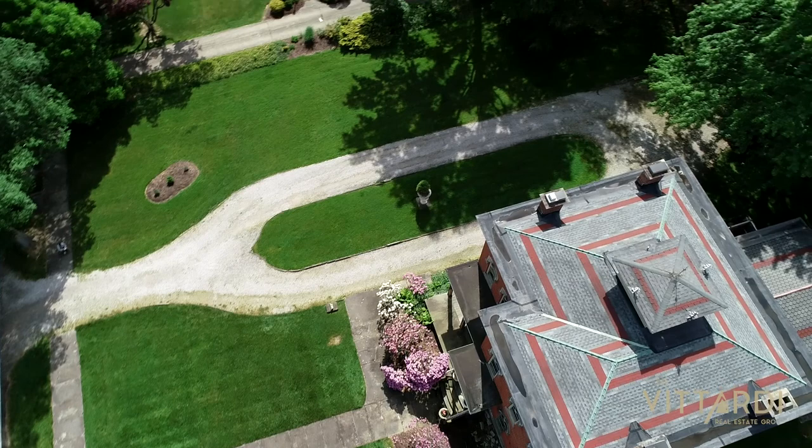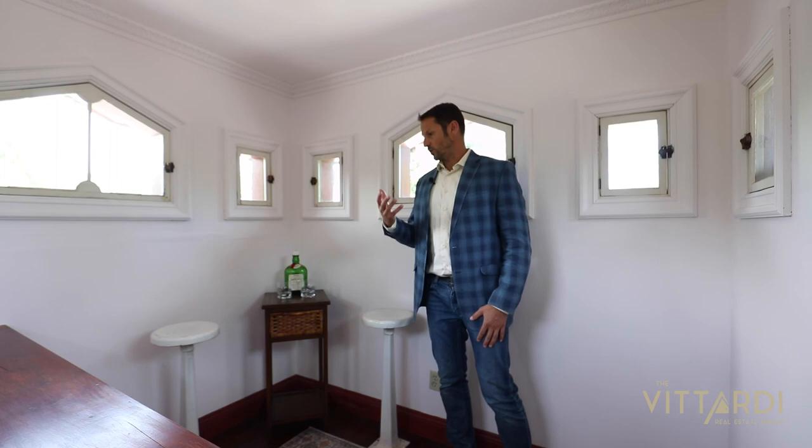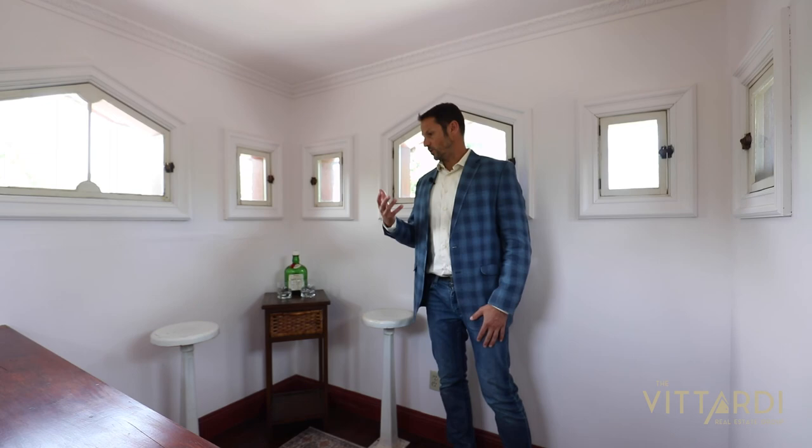So this is the fourth floor — it's called a cupola, and it was made to suck the heat out of the house in the summer. If you open all the windows, it acts like a chimney — it's kind of like an old-school version of air conditioning.